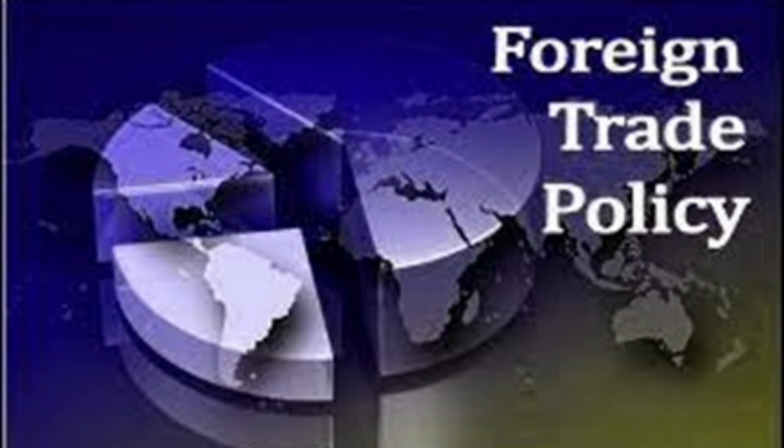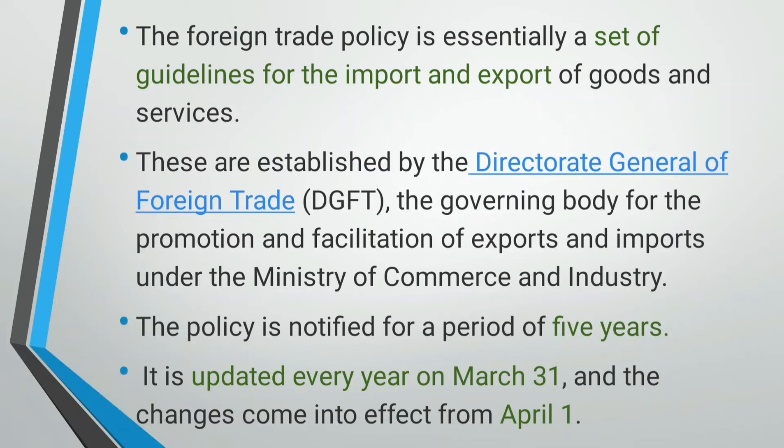Several measures have been undertaken in the past for improving export performance of the country. In India, the government has come out from time to time with various policies on foreign trade to promote export, thereby increasing the foreign exchange reserve. These policies are termed as Exim Policy of India. In simple words, the foreign trade policy is essentially a set of guidelines for the import and export of goods and services. The Government of India, Ministry of Commerce and Industry, announced a new foreign trade policy on 27 August 2009 for the period 2009–2014.